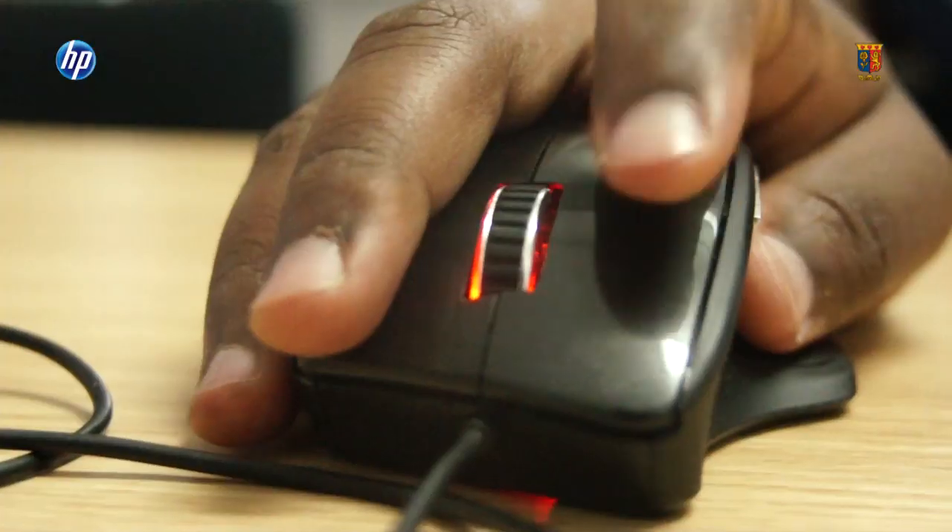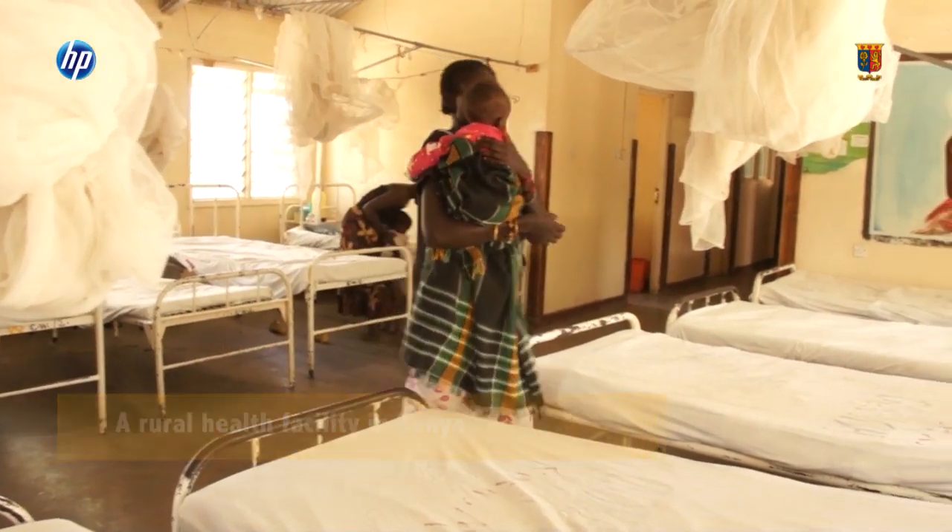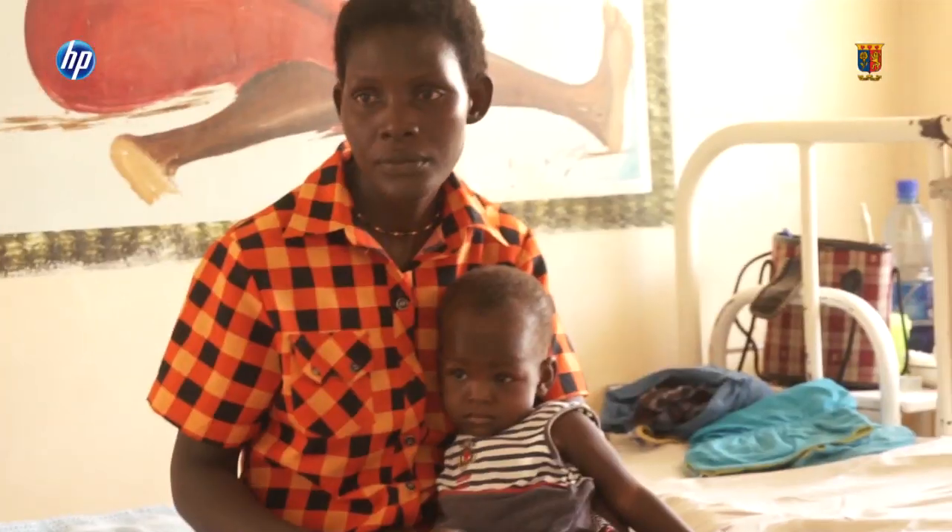I'm Rufus Mbogwa, working at the Strathmore HP Research Lab. I deal with software development. Currently I'm working on the maternal and neonatal health and child health system, dealing with health care for both mothers and children in facilities all around Kenya. Surveys run in the facilities, then the data is collected and analysed later to find out what the facilities have and what they don't have, so that interventions can take place.